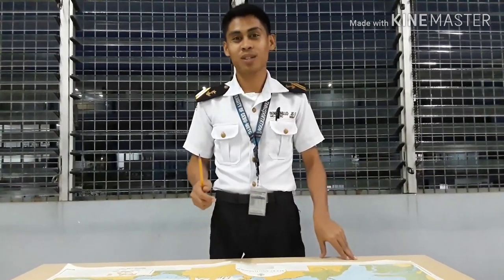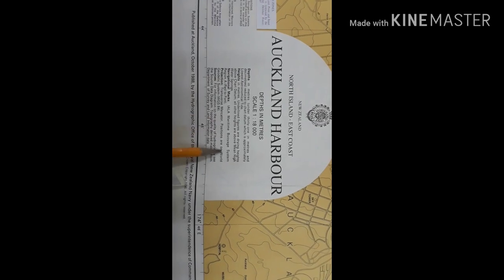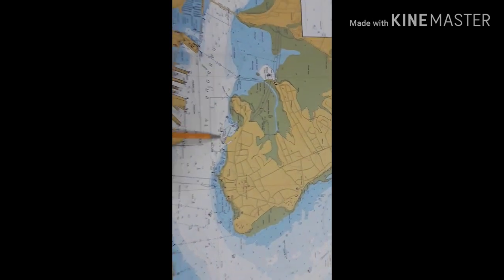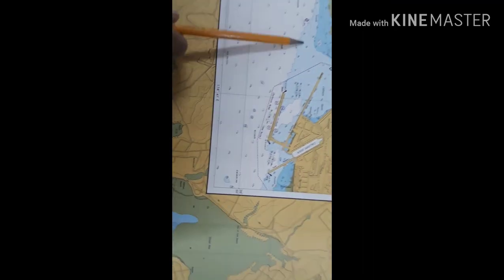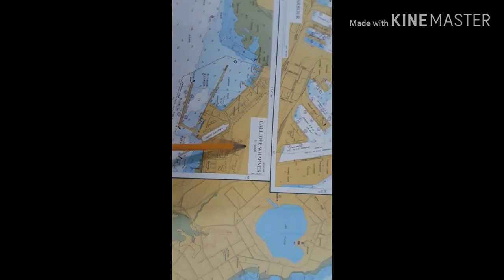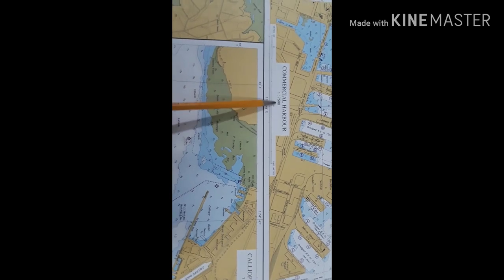Now I will explain more about the information in the chart. The notes printed in black are the explanatory notes, and the notes in magenta are the precautionary notes. This is the reference chart. We can find the Calliope Wharves here — its scale is 1 to 5,000, and the commercial harbour is 1 to 7,500.